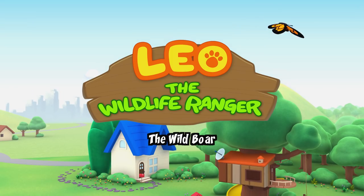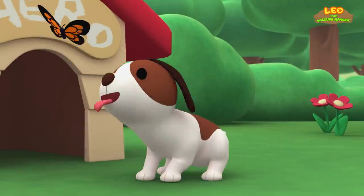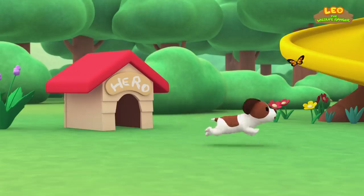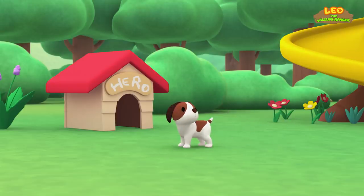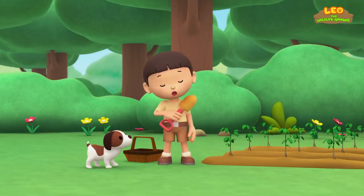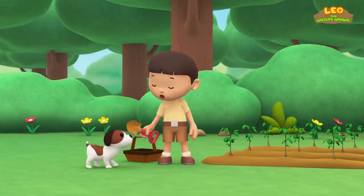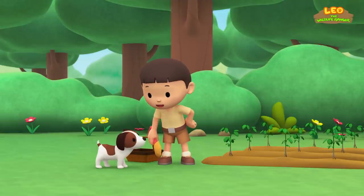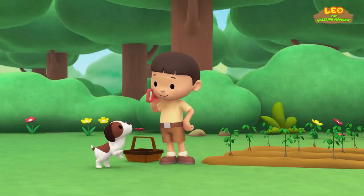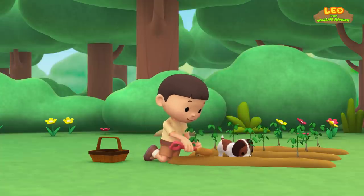The Wild Boar. Hi everybody. My name is Leo. I am a junior ranger. And this is my puppy, Hero. Hero, the potatoes are ready! You want to help me dig them out? Great! We can have baked potatoes for dinner this evening!